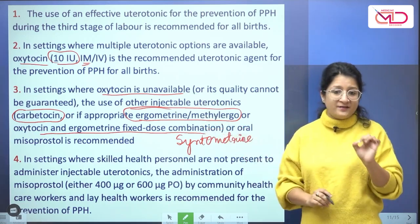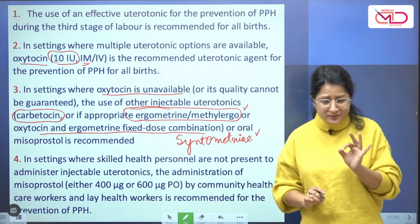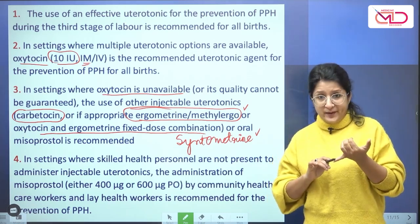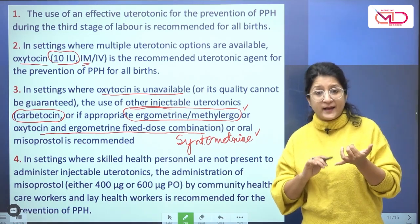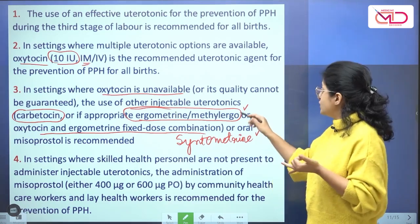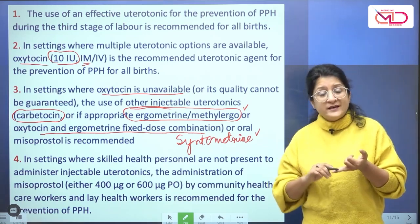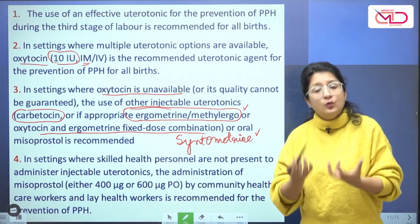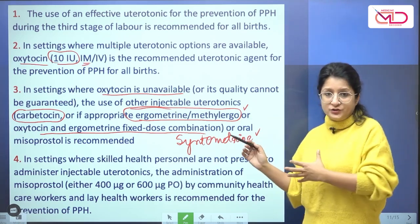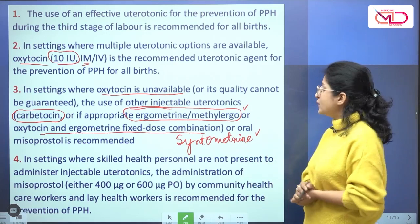These are all injectable drugs. However, keep in mind that before giving methergine or syntometrine, we need to rule out the contraindications of methergine. Most important to remember are hypertensive disorders of pregnancy like preeclampsia and eclampsia, known heart disease, or peripheral vascular disease. Methergine causes hypertension and peripheral vasoconstriction as side effects, and can increase the risk of heart failure in a woman with known cardiac disease. Another contraindication is when there is a second twin on the way to delivery.